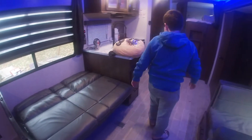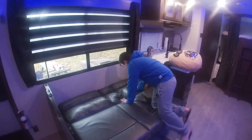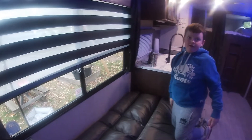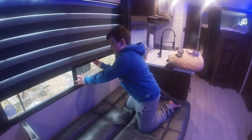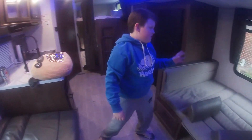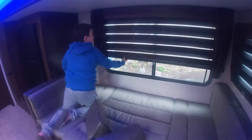It also comes with zebra blinds — forgot to mention that. They fold up really nicely. And the other windows also have zebra blinds — very nice.